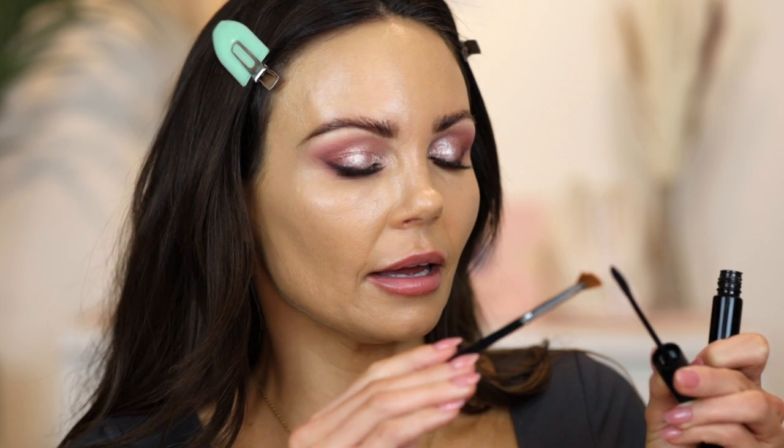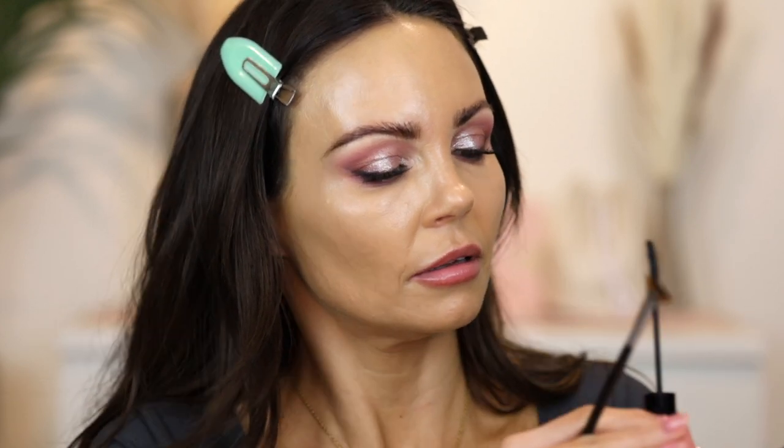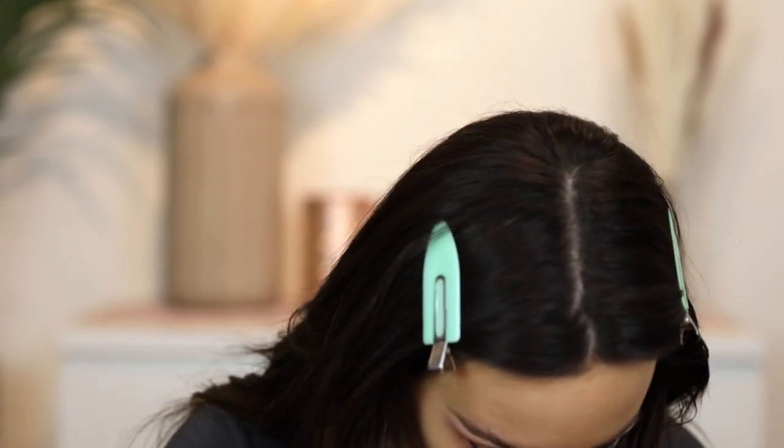I'm using a mascara brush — this is from Sigma, the Lash Fan E04. I just grab a little bit on the brush. Okay, I'm making a mess — just don't drop it like I did. I'm in one of those modes.